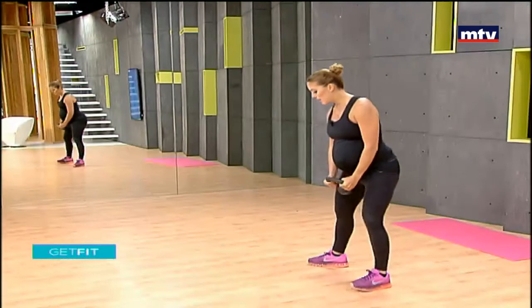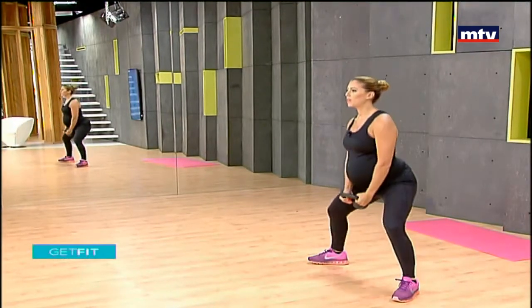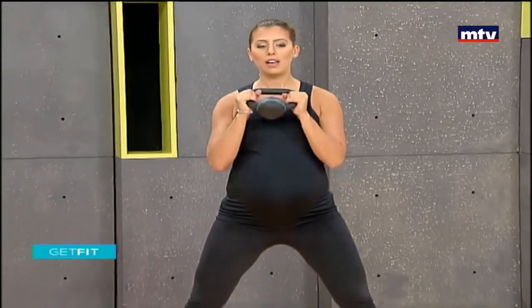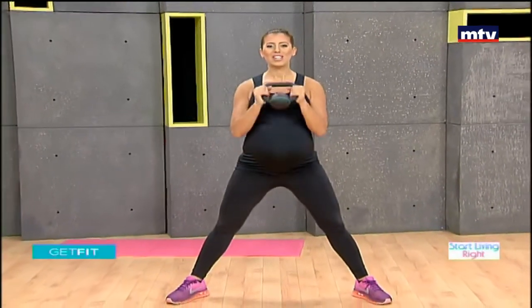Start living right today and call us now for your free trial. Good morning, welcome to Get Fit. This is Maya Nassar Malouf. Today we're going to do a full body workout using a kettlebell. Today's workout is also suitable for pregnant women — just always check with your doctor before doing any exercise. Let's get started.